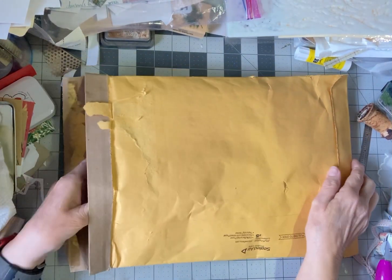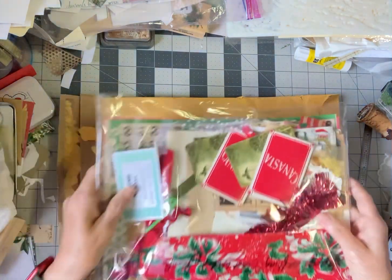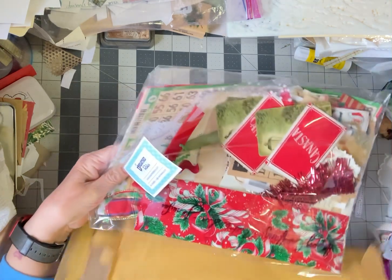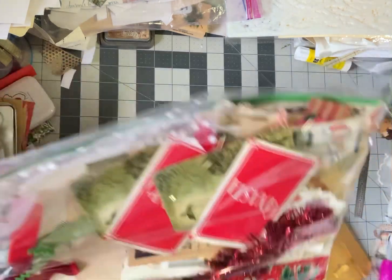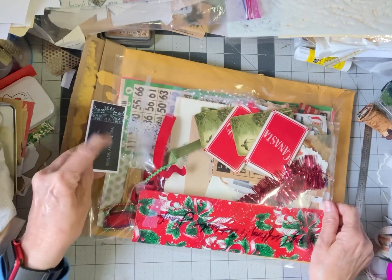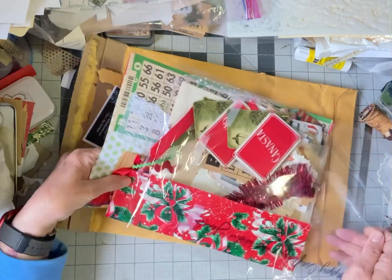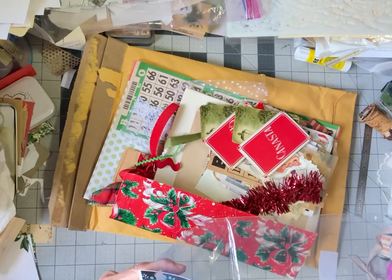Hi everybody! I got the most fabulous happy mail, and it is from theunearthedrelics.com. This is from Jennifer Borland. She offered three of these to people, and when I got it I just thought it was fabulous. She finds things at thrift stores and stuff, and you need to check out her videos.